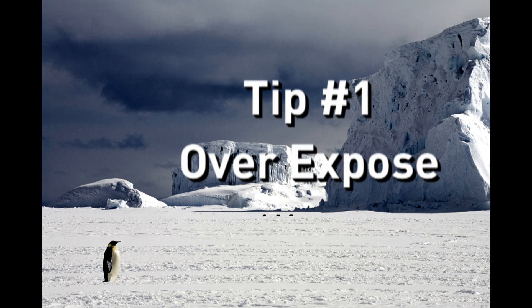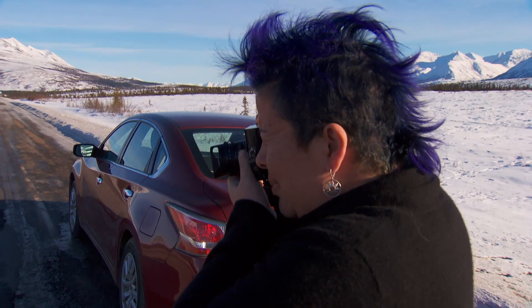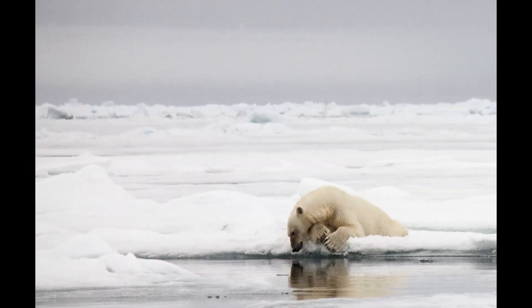If you have a really good point-and-shoot, you can put it on beach or snow mode in the camera. What that does is it actually makes the snow white instead of grey or blue. If you don't have the beach or snow mode on your camera, you're going to find something called the exposure compensation, or EV. It has a little plus/minus, and you're going to overexpose by about two stops — just click two up and you'll have white snow.